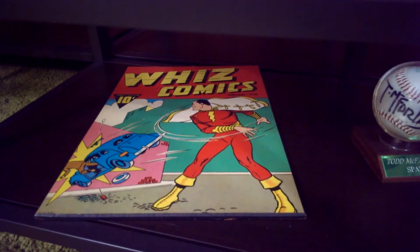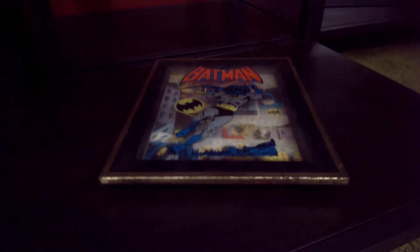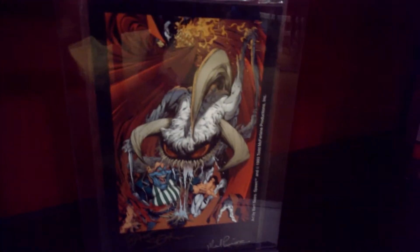I have a poster board of Wiz Comics Shazam, and over here I have this framed Batman piece from the 60s I believe — that was pretty hard to get your hands on. Bart Sears doing the Violator — I have that signed by the man himself.